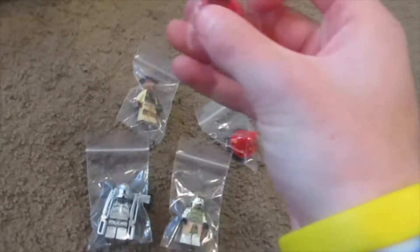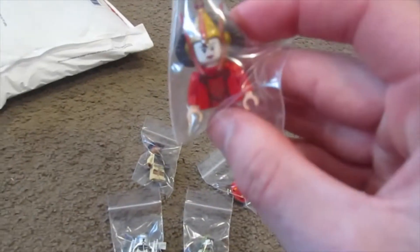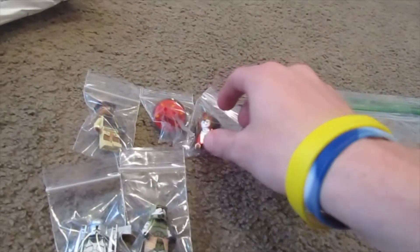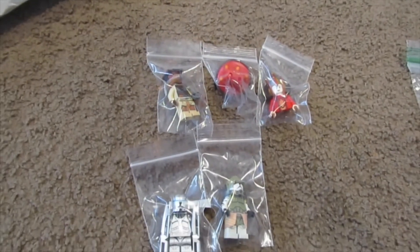I also got Barriss, she's pretty nice as well. And then we got a brand new Queen Amidala — her legs are right here. Pretty awesome little haul today, really expensive, cost me a good amount of money. I'll take them out of their packages here.